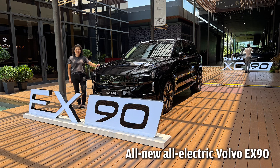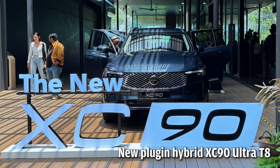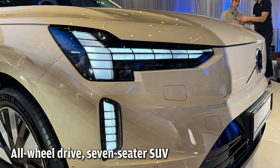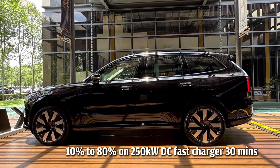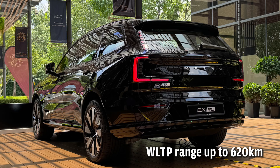Volvo Malaysia has launched two new flagships: the all-electric Volvo EX90 and the updated plug-in hybrid XC90 Ultra T8. The all-wheel-drive seven-seater EX90 has active air suspension. Fast charging on a 250-kilowatt DC charger takes 30 minutes, and the WLTP range is up to 623 km.